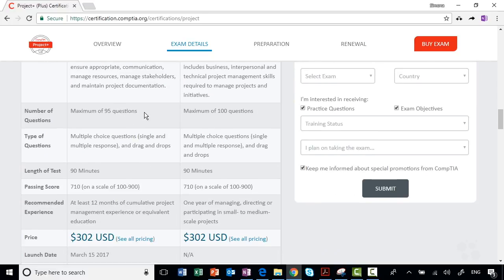While you're on this page, note the number and type of questions you'll get in the exam. You'll have a maximum of 95 questions, which are mainly multiple choice, and where there are multiple responses required, it will tell you how many you need to choose. You get 90 minutes to take the exam, and you need to get 710 points to pass it.